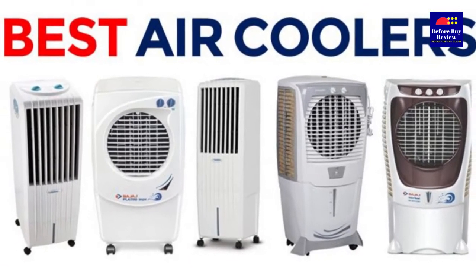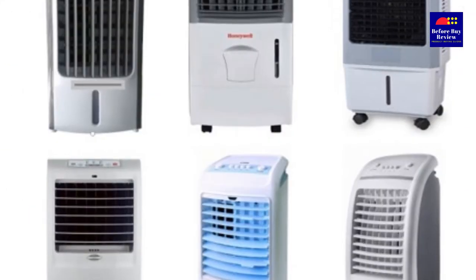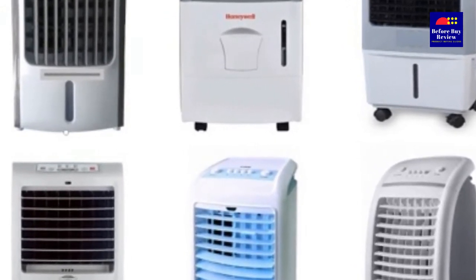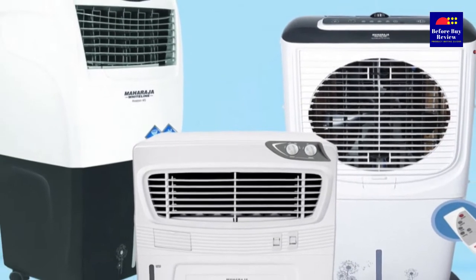Are you looking for the best air cooler in India? Great! You have come to the right place as we bring forth a list of the leading names that are ruling this industry for the past few years.